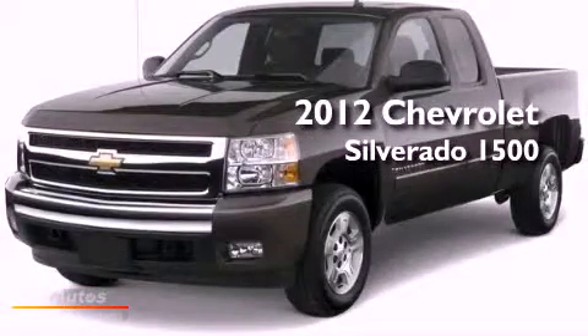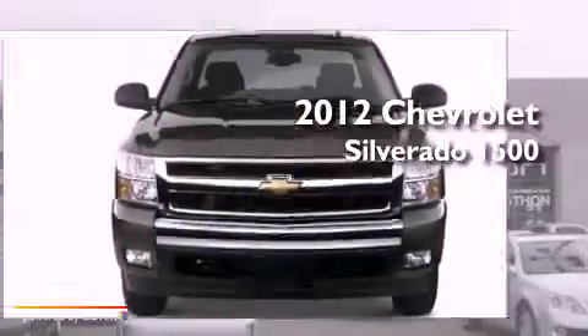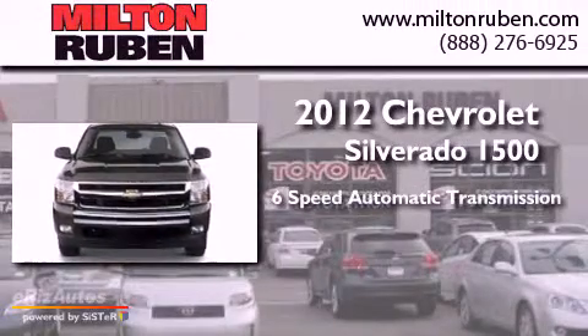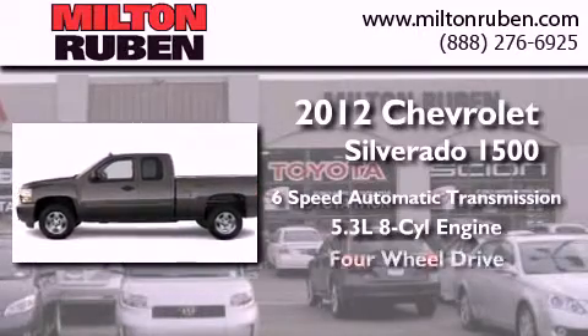This is a brand new 2012 Chevrolet Silverado 1500. This truck has a six-speed automatic transmission, a 5.3 liter V8, and four-wheel drive.